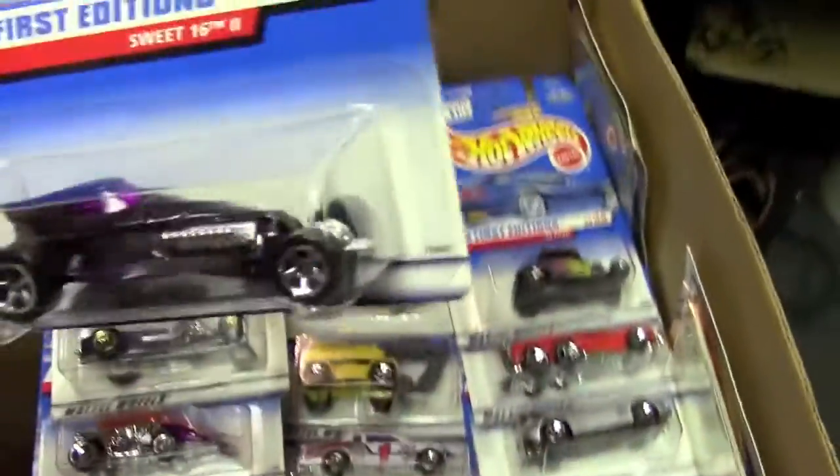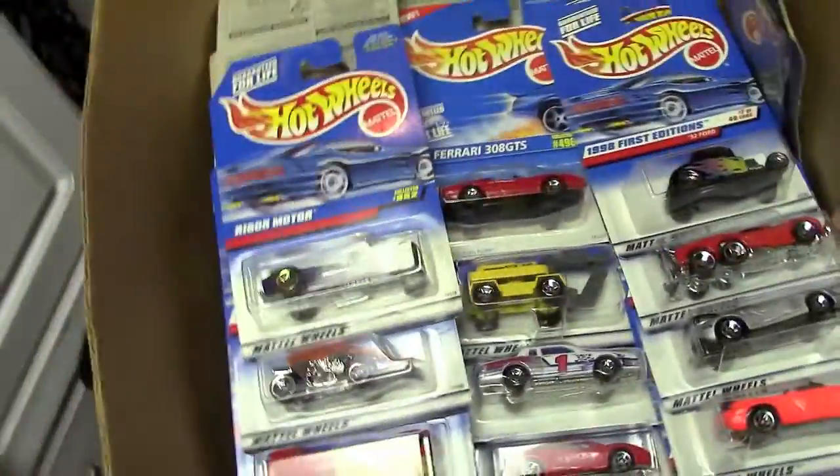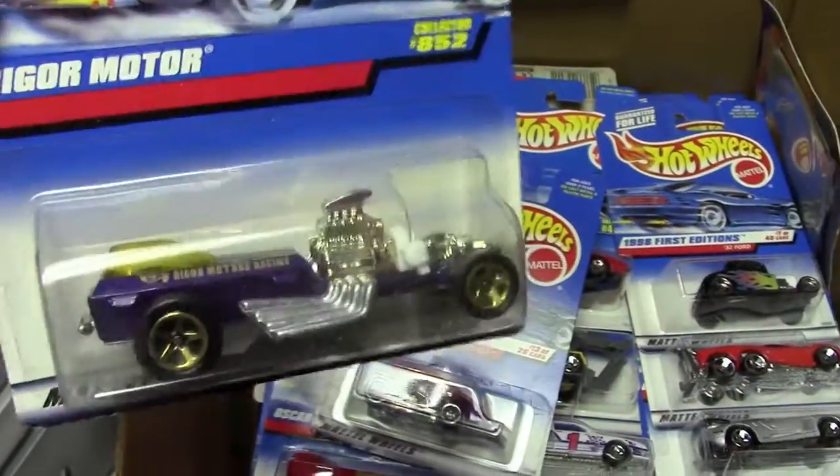Very nice. Very heavy, too. Sweet 16-2 from '98. A lot of these I don't remember buying — that's bad to say, but I honestly don't remember them. Rigor Motor, which I think to this day they still make that one.